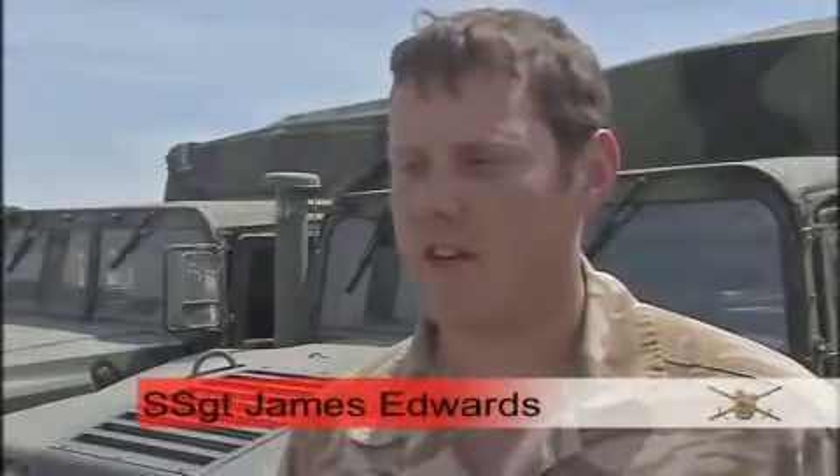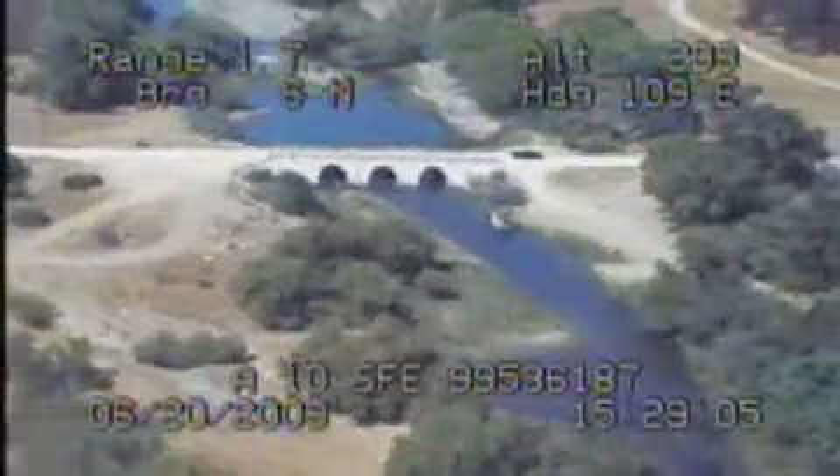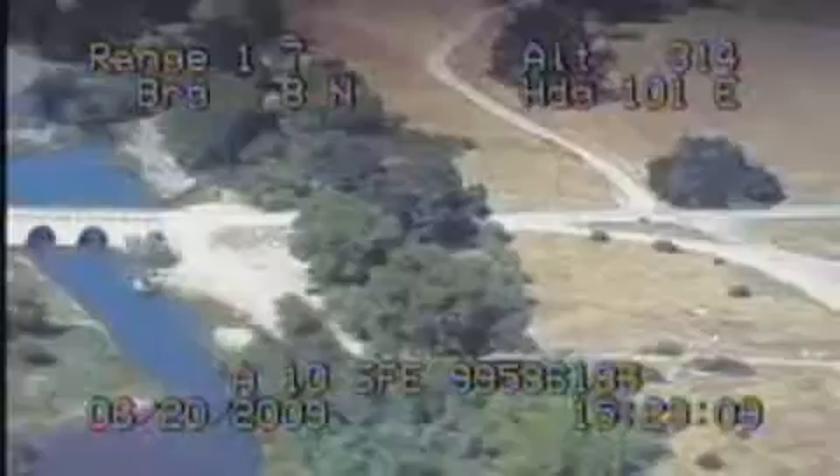A patrol on the ground came under fire. We were there to try and locate the firing point from that — give the commander on the ground the footage and real-time imagery so that he could try and locate where the enemy were and where they were firing from.